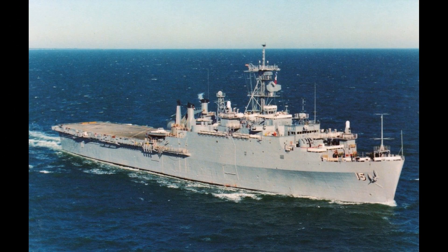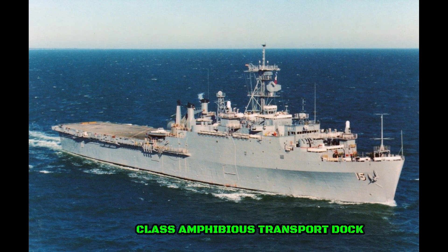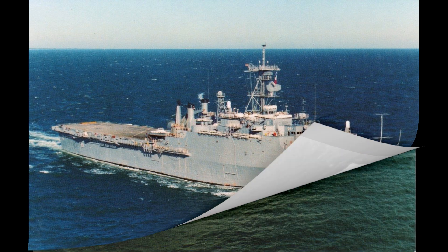The Austin-class amphibious transport dock ships were 570 feet long and displaced over 16,000 tons at full load. They could make 20 knots and carried a crew of around 487 enlisted men and 29 officers. They were armed with .50 caliber machine guns, two 25 millimeter Mark 38 guns, Phalanx CIWS, and later, during the Ponce's time as a testing platform, the Mark 38 Mod 2 laser weapon system.